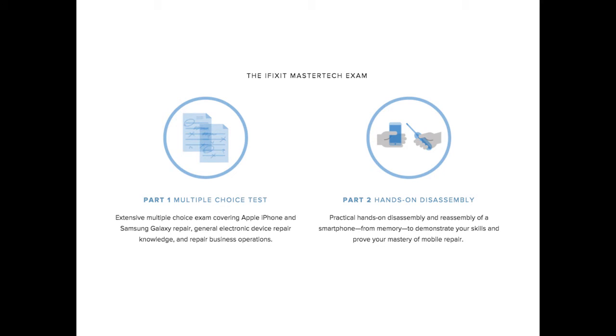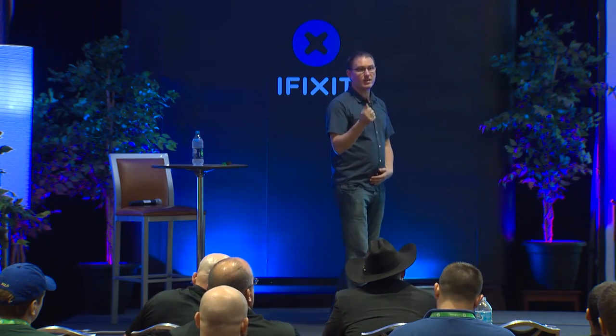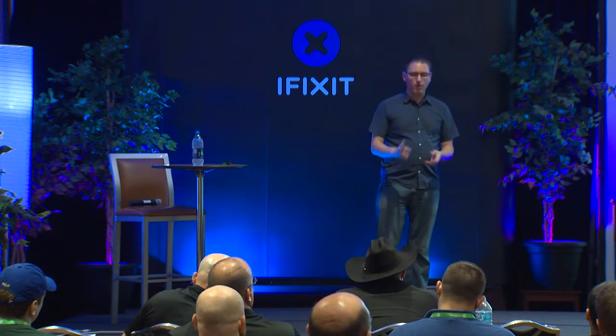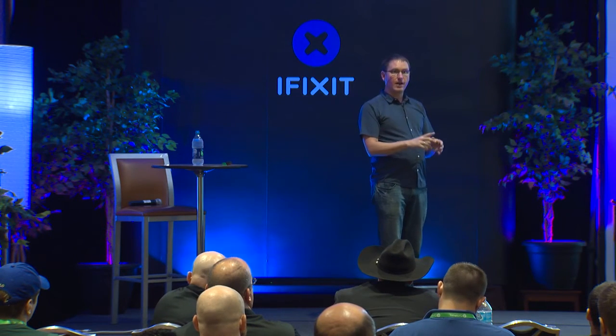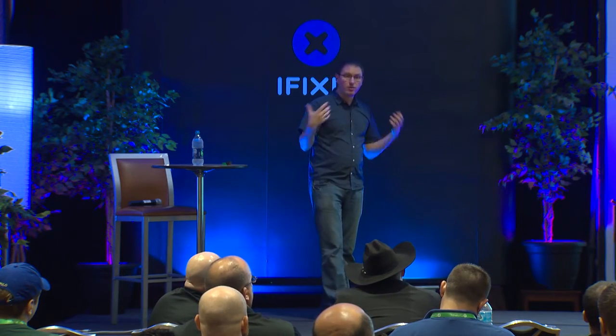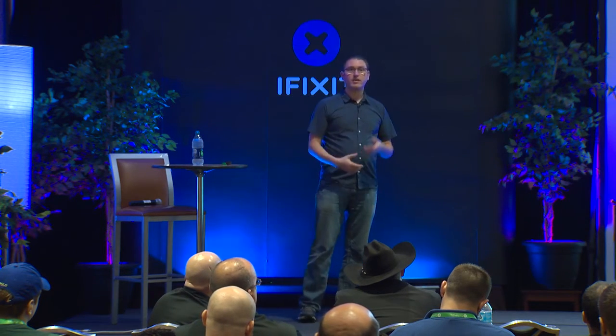Let's talk about the test. There are two parts. First, a multiple choice test — this is not new, lots of certification tests have a multiple choice component, but this test is hard. In our initial trial runs with experienced techs, we've had a 30% failure rate. There's a significant need to study and really understand with rigor what you're fixing. We decided to pick two popular phones — the iPhone 5S and the Galaxy S5 — and ask specific questions about those, plus general questions about the broader industry, including ethical questions and challenges around warranties and manufacturer support.